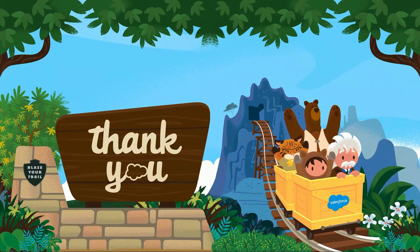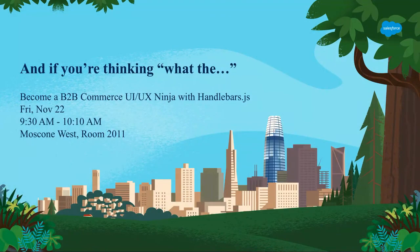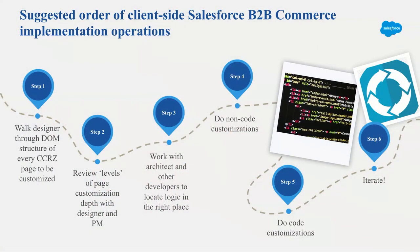Thanks very much. We can also take questions outside as well.